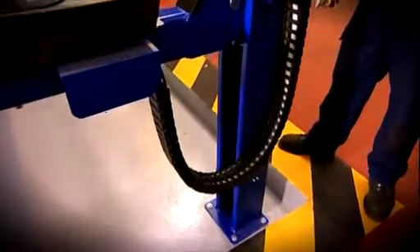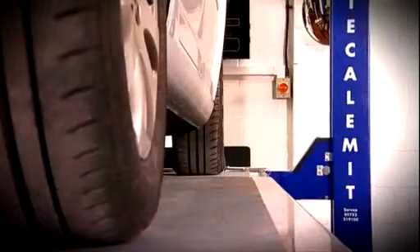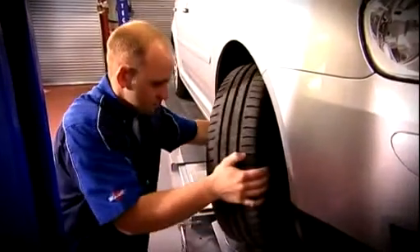Existing MOT stations can upgrade their equipment to a one-person test lane, or OPTL. This allows established testing stations to enjoy the cost savings of ATL by bringing their equipment up to ATL spec, with the exception of the automated brake tester.